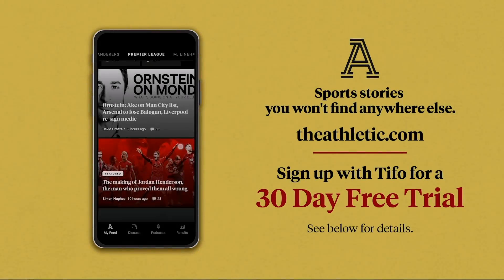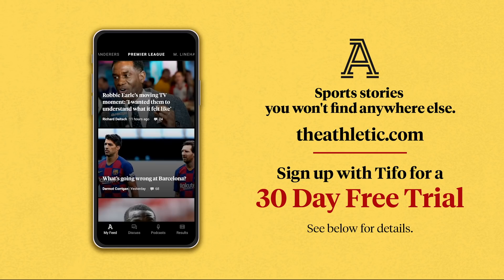To celebrate the return of football, Tivo is offering 30-day free trials to The Athletic, the home of the world's best football writing.